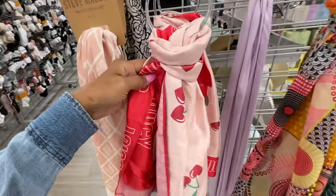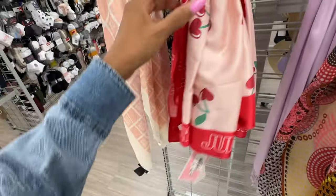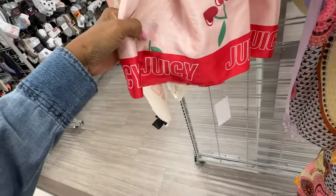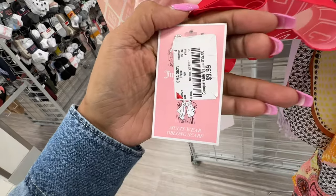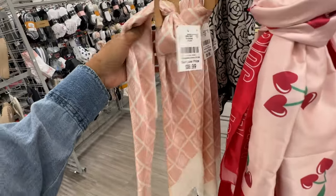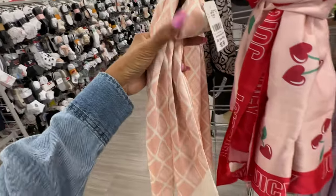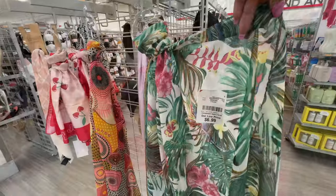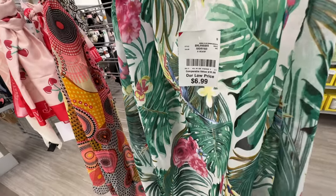Anyone looking for the Juicy Couture scarf with the cherries? They're here at Burlington for $10. These are Steve Madden also $10 — a pretty pink. I love the cherries! These scarves are nice too, and this one is $7.